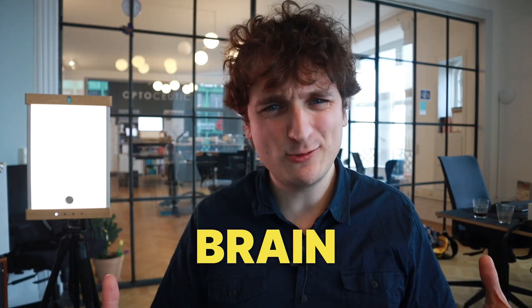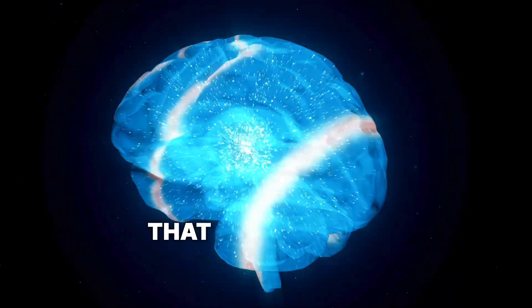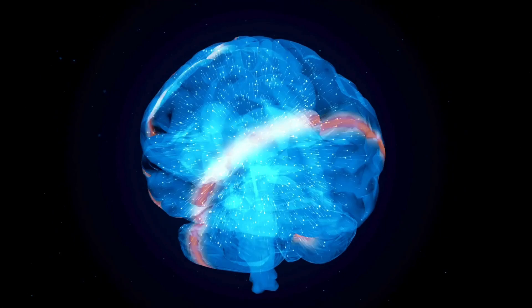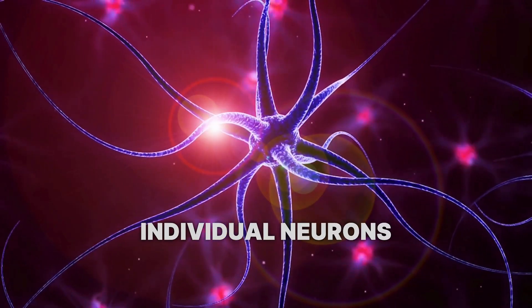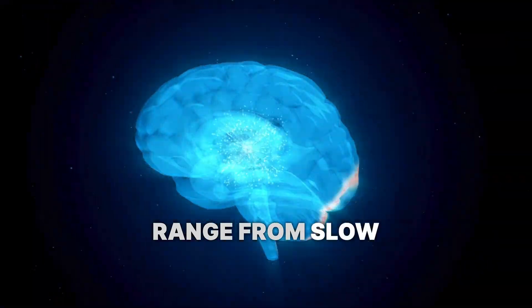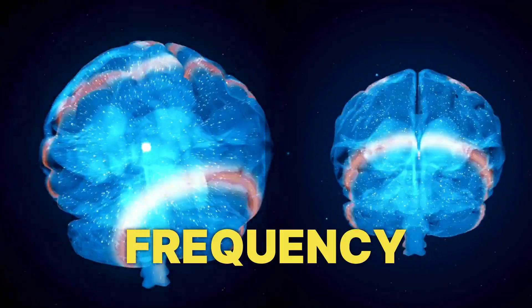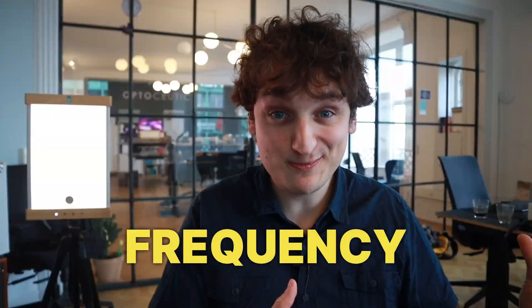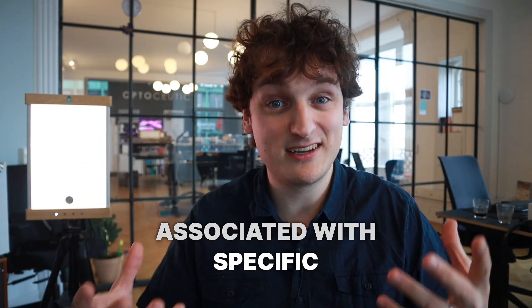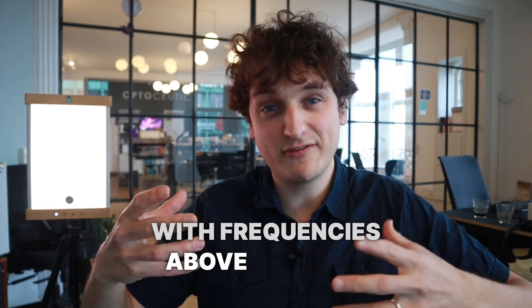So first of all, what are brainwaves? Brainwaves are rhythmic voltage oscillations that emerge from the synchronization of individual neurons into a neuronal network. These oscillations range from slow to fast fluctuations and are classified by power and frequency bands, with different frequency bands associated with specific behaviors. The highest frequency bands, with frequencies above 30 Hz, are called gamma waves.